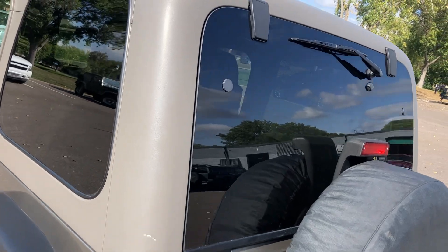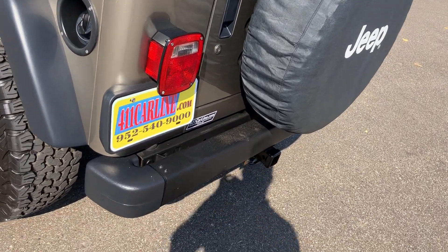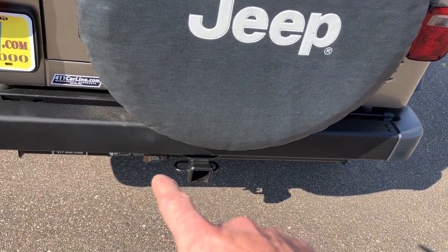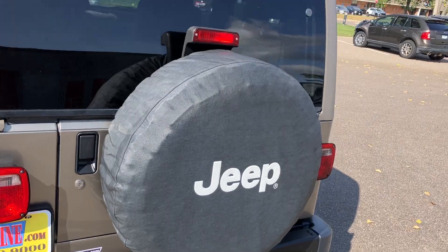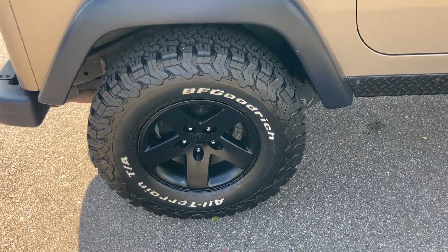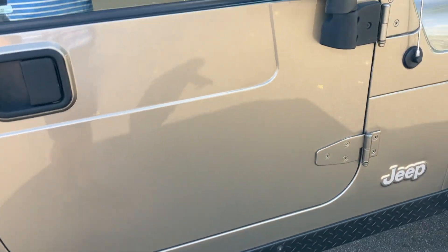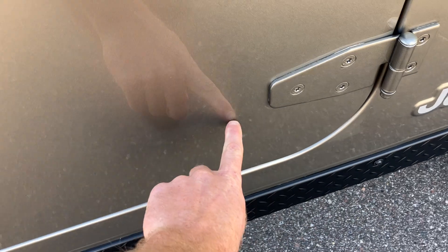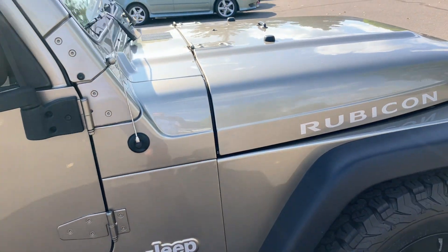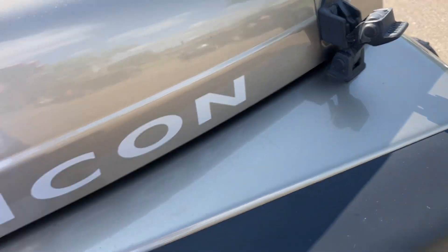The hard top is in really nice shape. This one comes with both a hard top and a soft top, and I will include both. Back bumper's in nice shape. It does have a trailer hitch with a four-pin connector, so you can put your bike rack or a small trailer on the back. It also has the rear wiper, rear defrost in the hard top. All the wheels are in beautiful condition with no imperfections. This side is immaculate. Fender flares are all in nice shape — these ones are nice and clean.